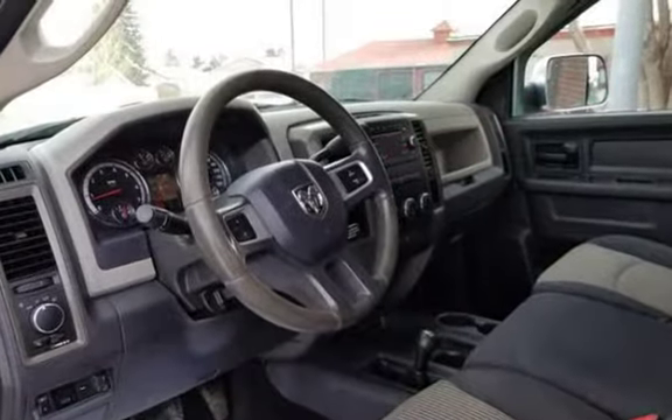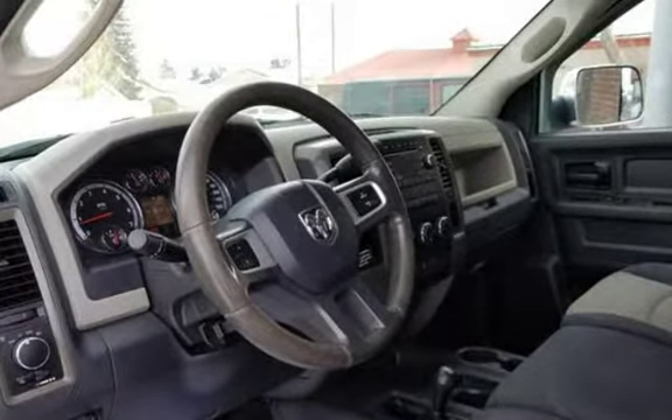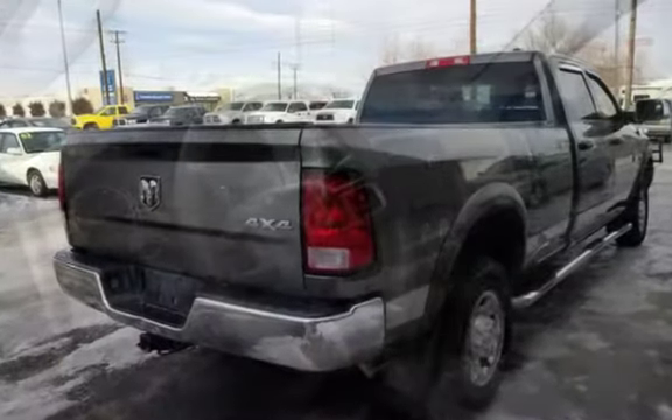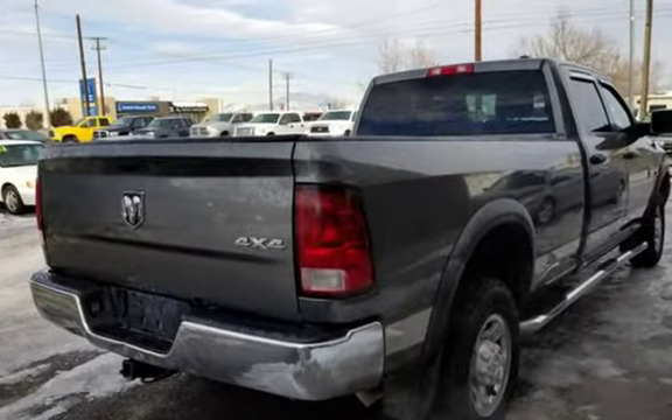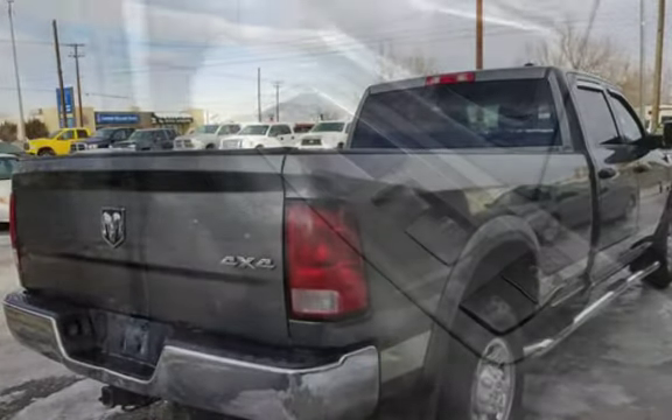Priced under book for a quick sale at $18,995. Call us at 406-442-2931. Located at 1645 North Montana Avenue, Helena, Montana 59601.